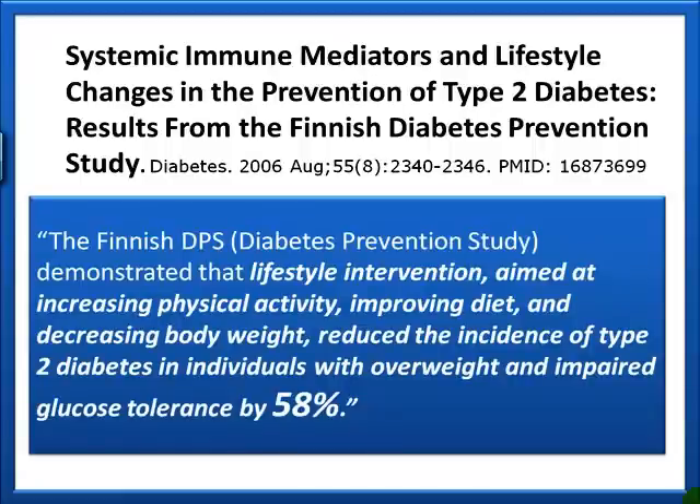From the 2006 Finnish Diabetic Prevention Study, lifestyle intervention aimed at increasing physical activity, improving diet, and decreasing body weight reduced the incidence of type 2 diabetes in overweight individuals with impaired glucose tolerance by 58%. By changing diet, moving more, adding resistance training, and incorporating more phytonutrients and phytochemicals, people can make very significant changes in blood sugar function and reduce their risk of progressing to diabetes.